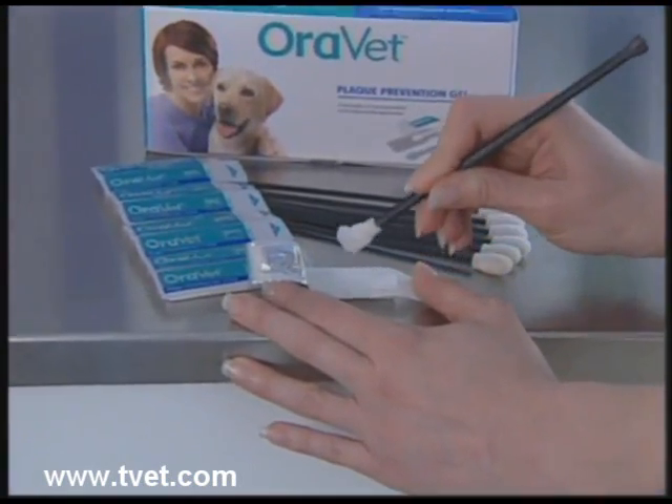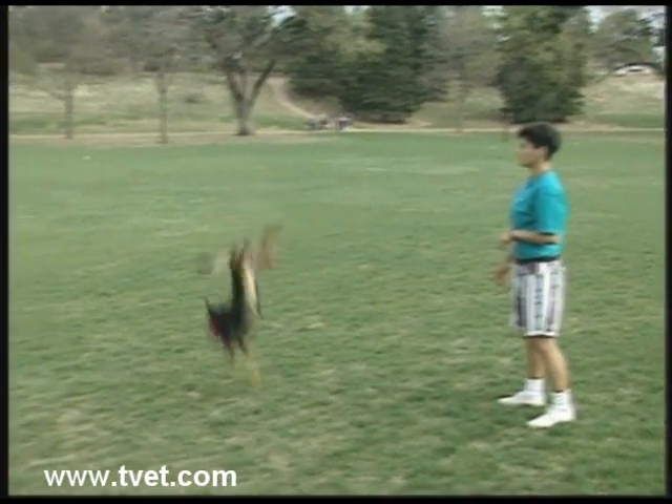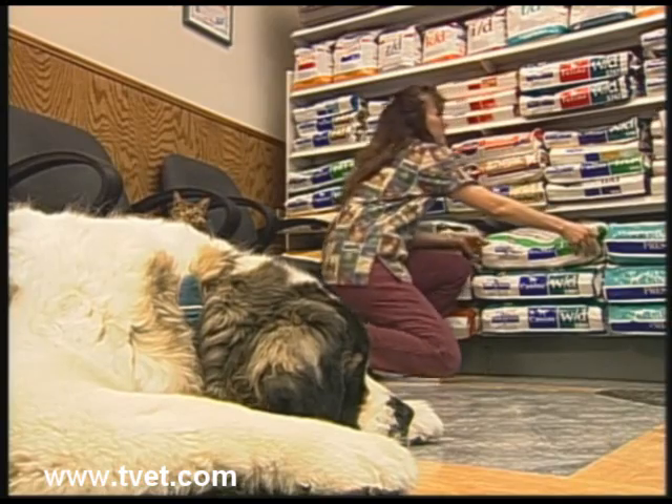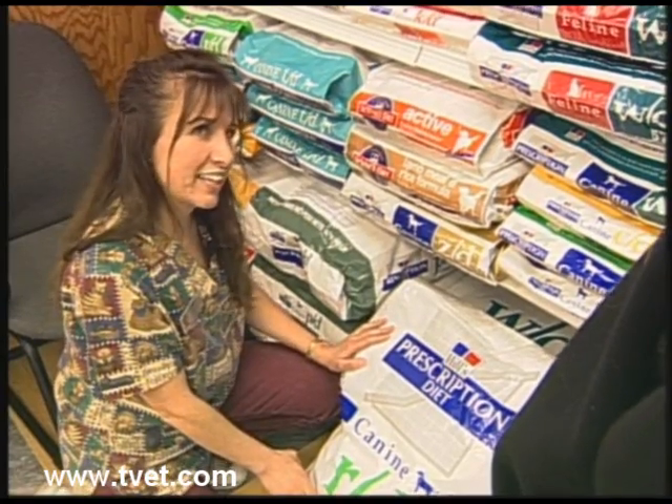Finally, stay trim and eat right. That sounds familiar, doesn't it? Well, the same applies to your pets. Quality premium foods and daily exercise are keys in the prevention of obesity and expensive secondary diseases.